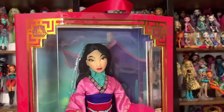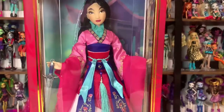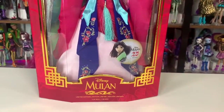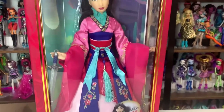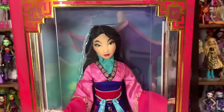Hey everyone, it's me ex-Canadensis. Welcome to my channel or welcome back to my channel. If you're new here, I post new doll-related videos almost every single day. And I will link her in the description if she's still available.